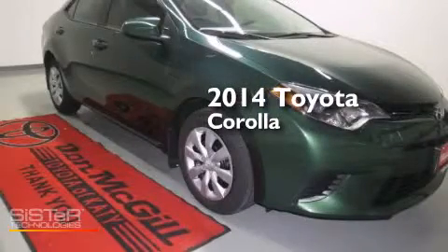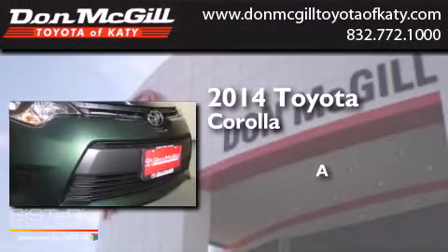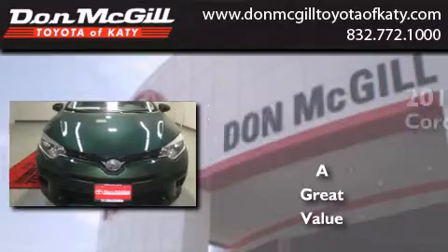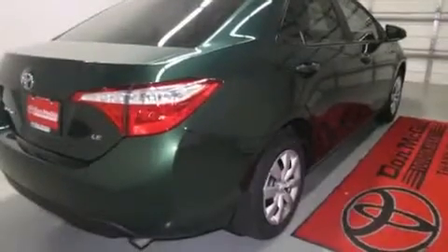This is a brand new 2014 Toyota Corolla. Features include cruise control, full power accessories, a CD player, and side curtain airbags.